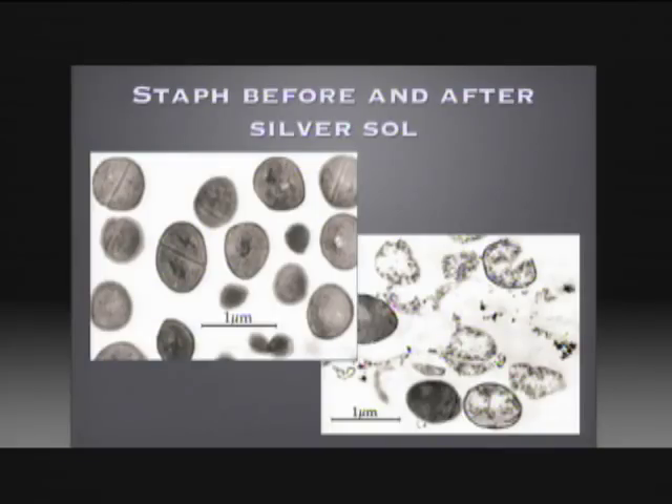This is staph. In a microscope picture it looks like what you're seeing on the left. This is before silver was added. Then you can see a microscope picture on the right six minutes after our silver was added. What you see here is the destruction of staph, some of the most important and dangerous bacteria on the planet, and as you can see it totally destroys it.